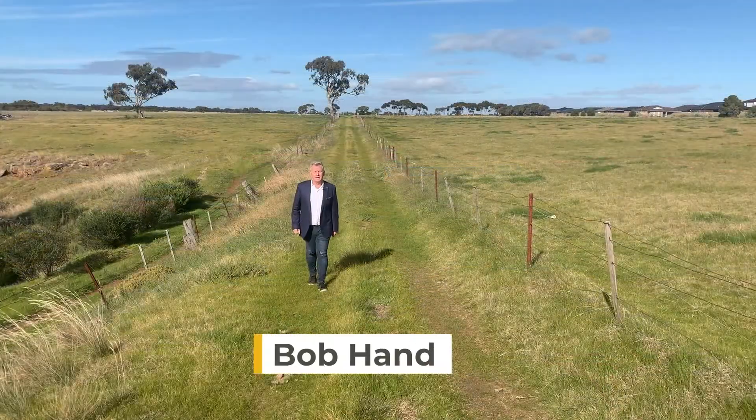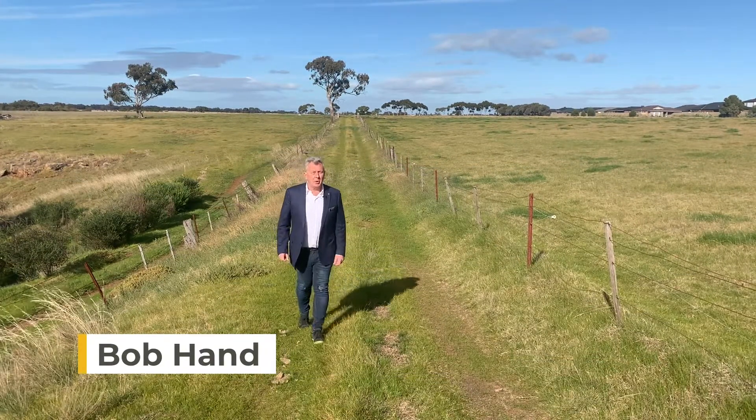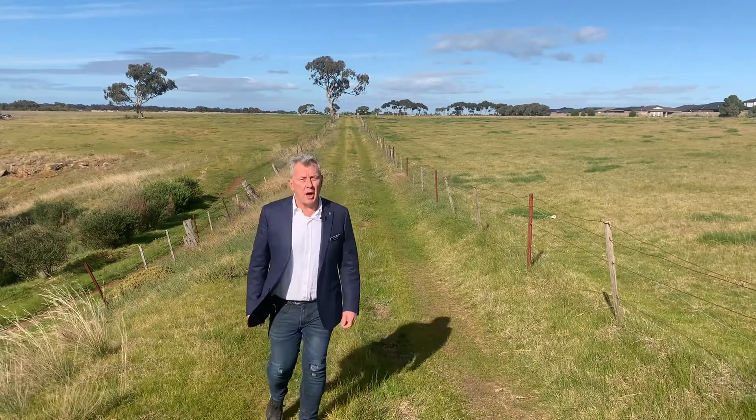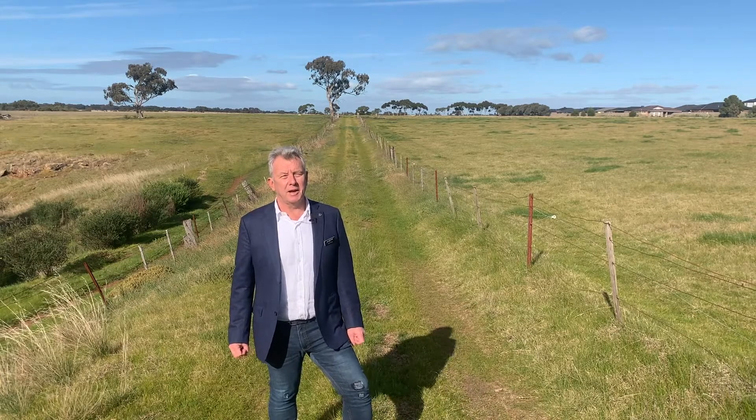Hi, my name is Bob Hand. Today we're at Skylark Estate in Melton South and the purpose of this video is to show you just how easy it can be to buy online without the need to visit us whilst this COVID-19 situation exists.